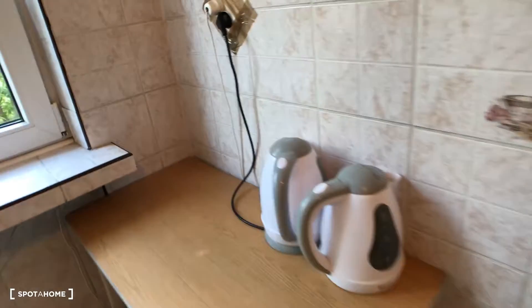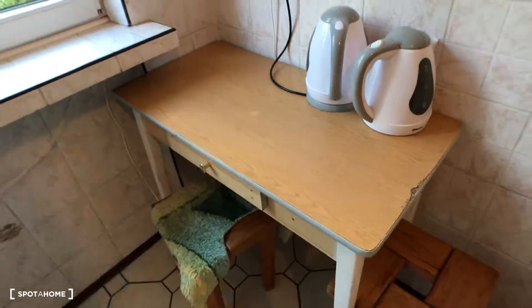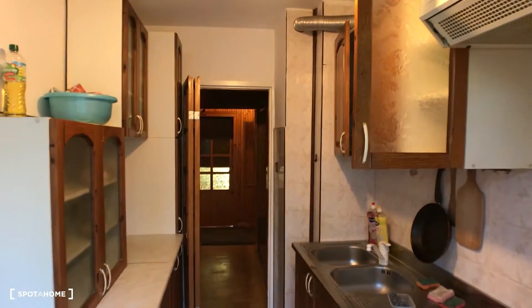This is a fully equipped kitchen. We have everything you need: pots, pans, mugs, a sink, oven, stove with hood, fridge, freezer, and two kettles. There is a nice small table with two chairs if you like to eat here rather than in your room. The view from the kitchen is quite nice.